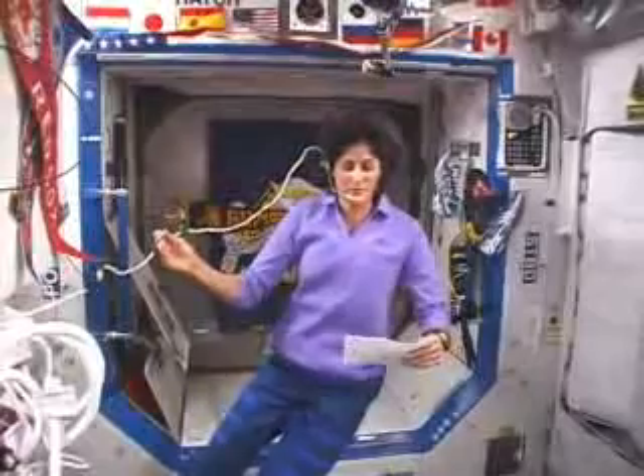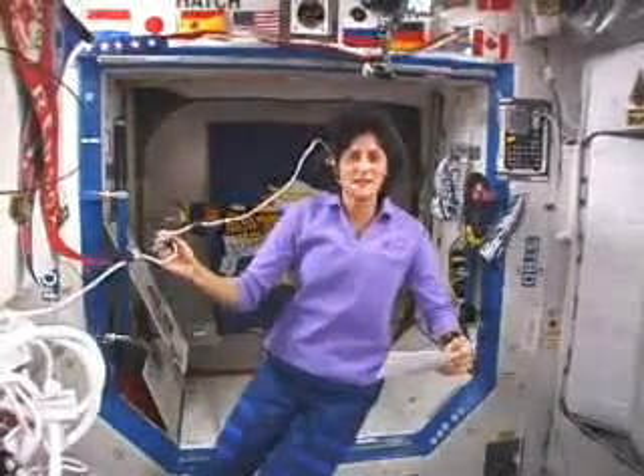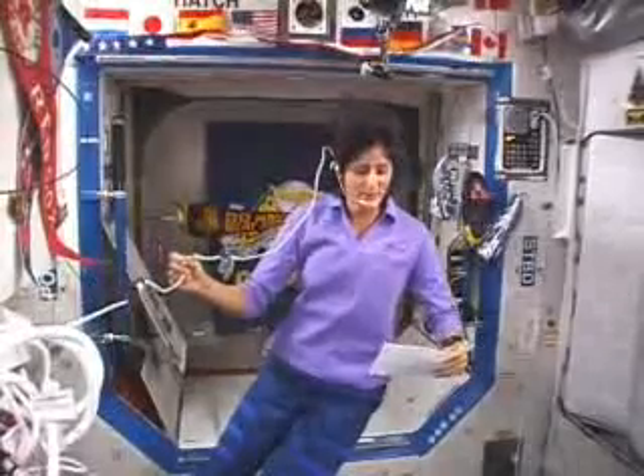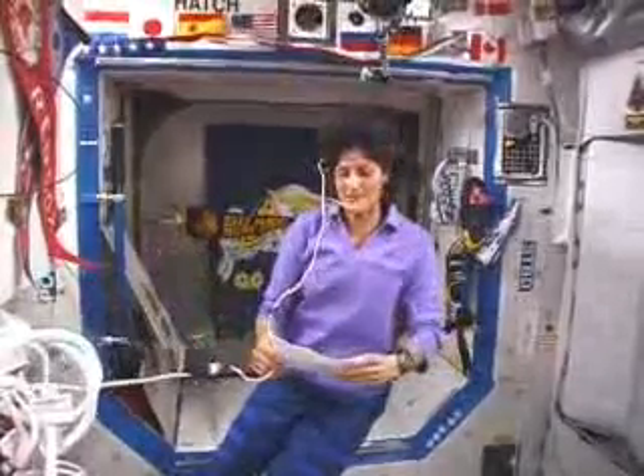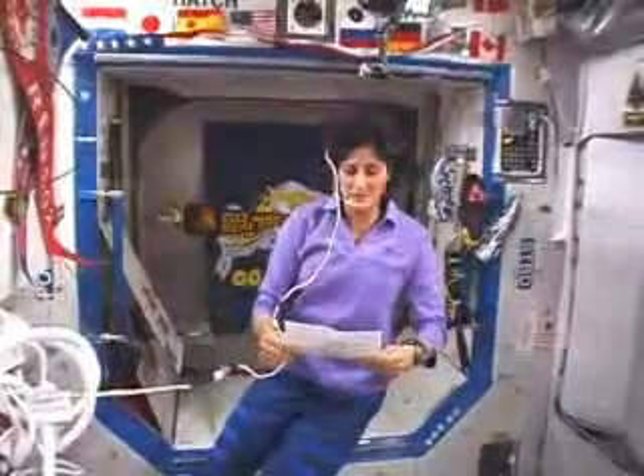I feel extremely honored and privileged to be living on the International Space Station because it epitomizes the values that you stand for. So I think it would be most fitting if I take you on a little tour of our house to show you what humans can do when they work together.